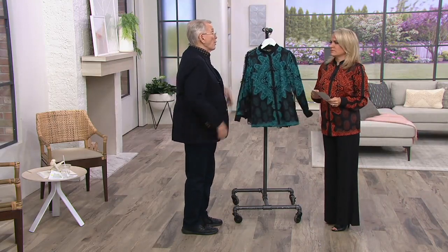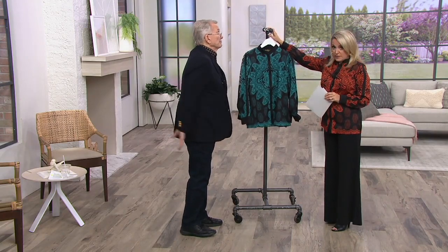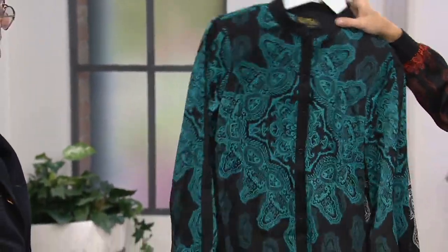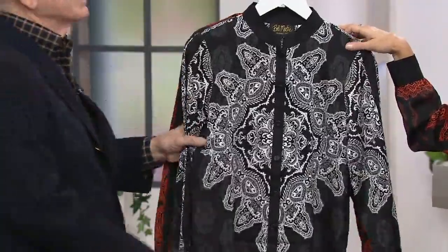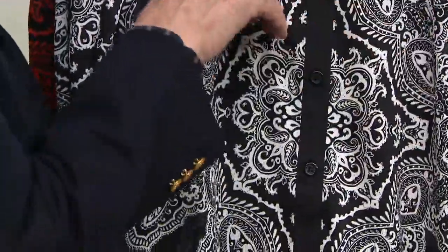It's comfortable. And open, it's beautiful — over your favorite little black tank or whatever. $59. Three easy payments of less than $20. Here's the teal, and we've got it for you in the white.